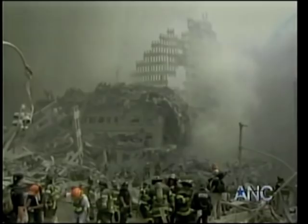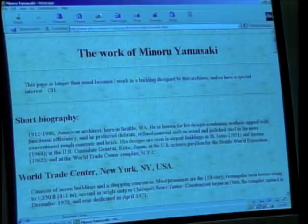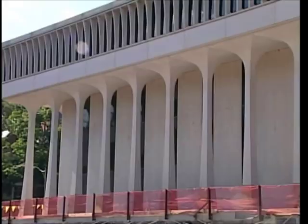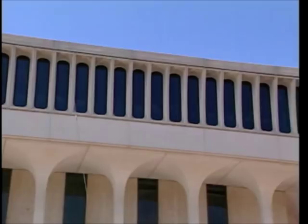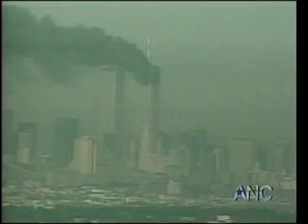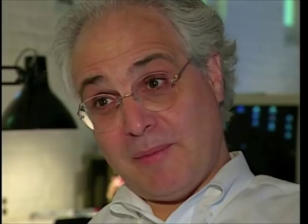Minoru Yamasaki was the architect of the two 110-story towers and the five other buildings in the World Trade Center complex. And people here in Mercer County may not realize, but Yamasaki helped design the Woodrow Wilson School building here on the campus of Princeton University. The designs of the columns and the windows on the Woodrow Wilson School have a striking resemblance to the Twin Towers — the towers which stood as a symbol of American power. The World Trade Center had become an icon for America, or a certain aspect of America, and were vulnerable to attack because they represented that.